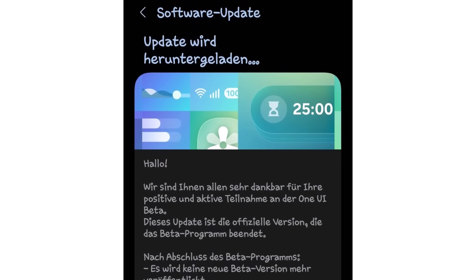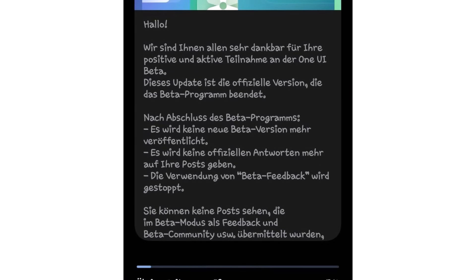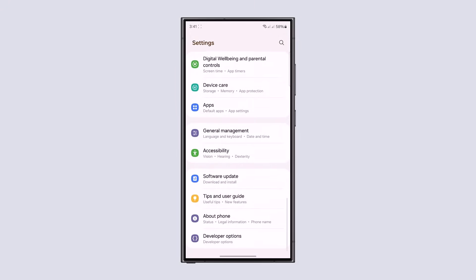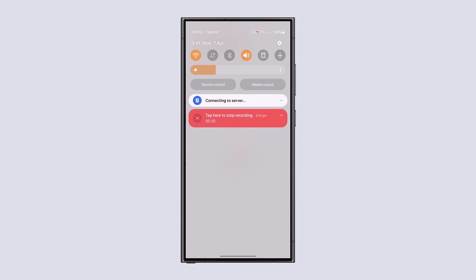Right now, the update is being rolled out to users who are part of the One UI 7.0 beta program, but it should be available to all users within the next few hours. If you're using a Galaxy S24 series phone in Germany, you can check for the update by heading over to Settings, Software Update, Download and Install.